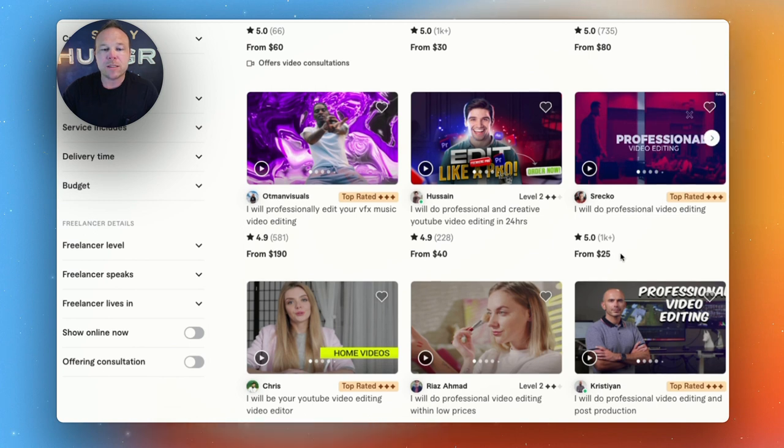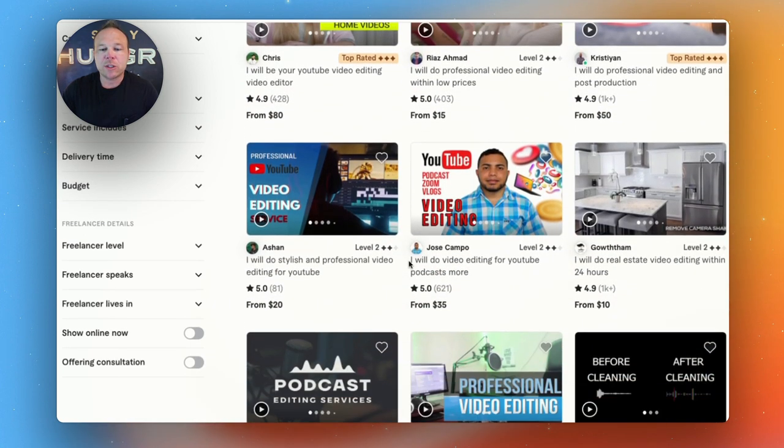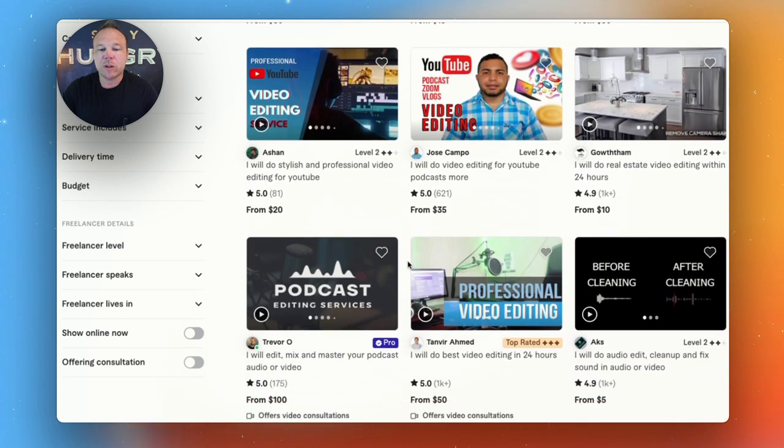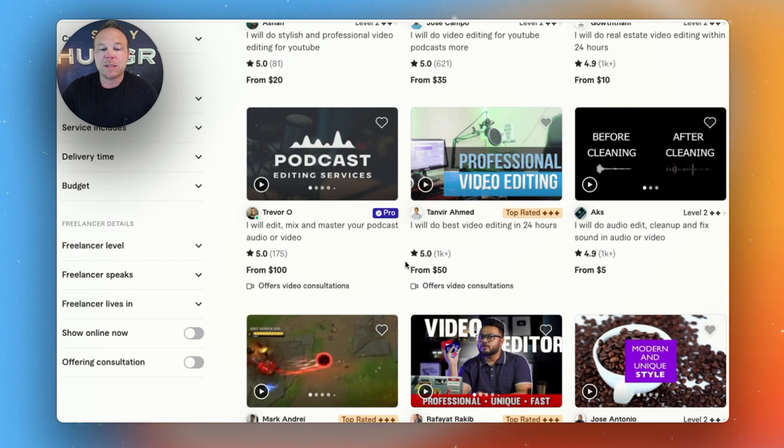From there, you'll want to look at cost — how much it costs — and then send them a message. Ask them a few questions and see if their personality matches what you're looking for. You can really learn a lot about a freelancer by their response to your message.